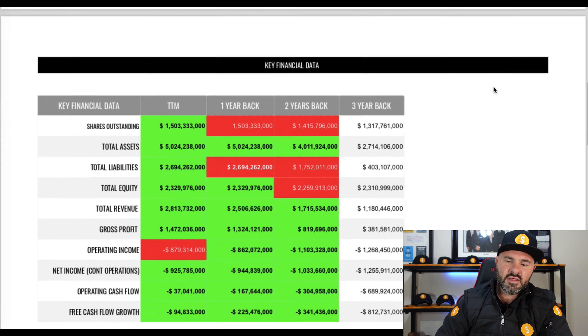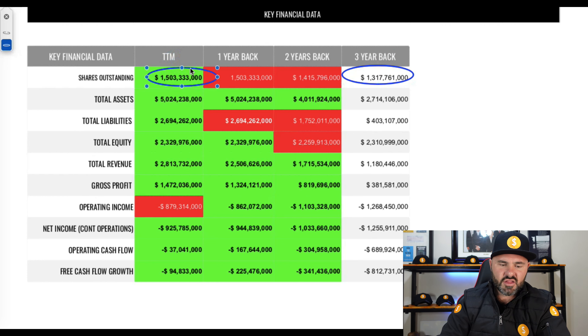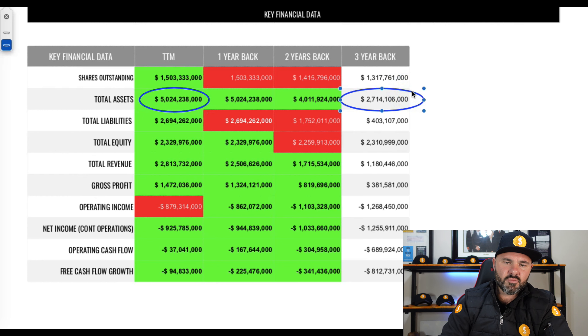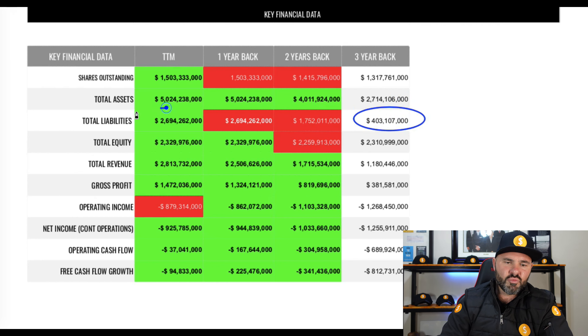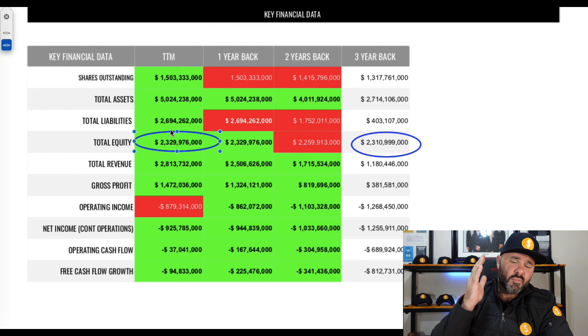Looking at the key financial metrics, the first thing is shares outstanding — we typically like to see this going down, however shares outstanding have increased over the last three years. Looking at assets, there's been a big jump from $2.7 billion to $5 billion on the three-year mark, showing strong growth. But liabilities have also jumped from $403 million to $2.6 billion in three years, which is concerning.